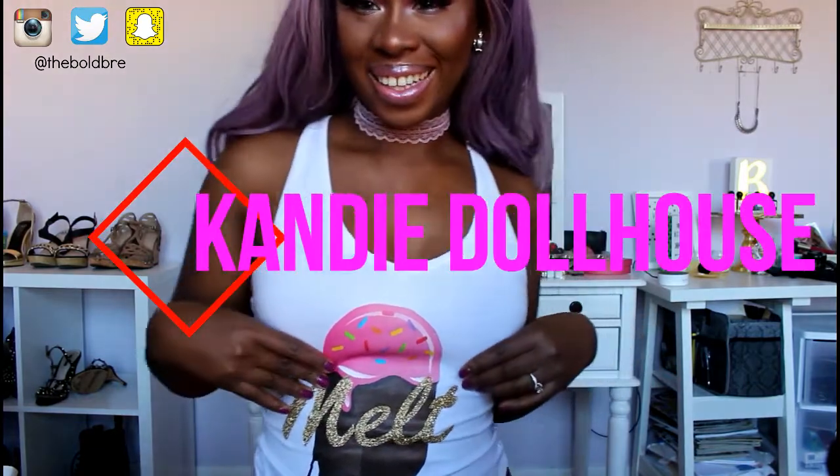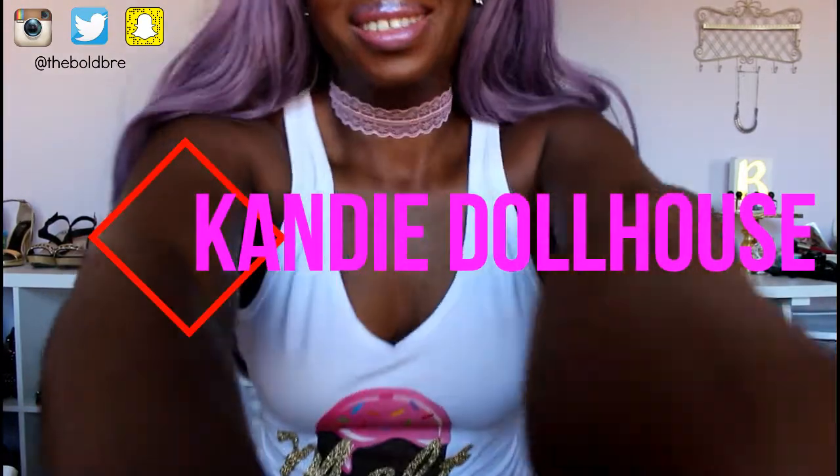Oh, you guys can't see my shirt — let me show you my gorgeous shirt. Isn't it cute? Oh my god, I love it. It says 'melt' on there. I'll link below where I got it. It's super super cute. I love ice cream even though I'm lactose intolerant — I barely eat it because it would just be bad.